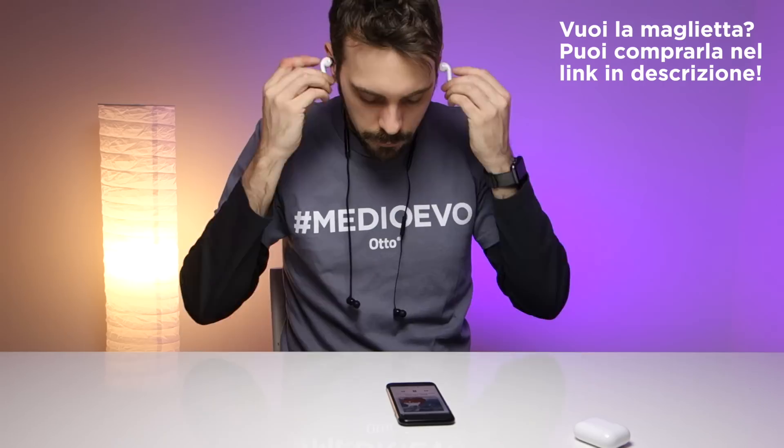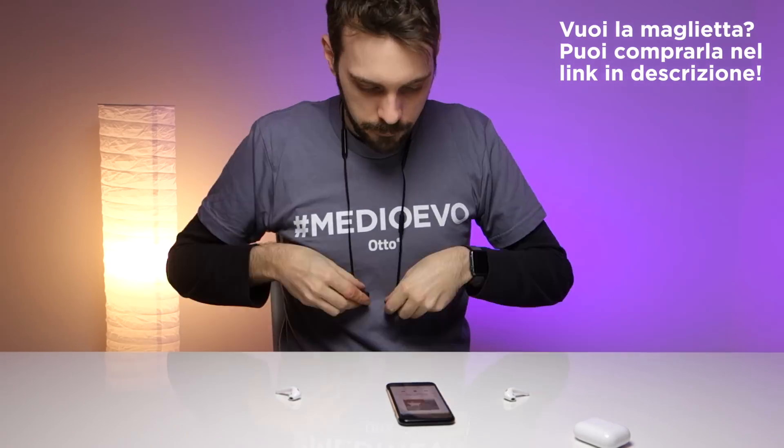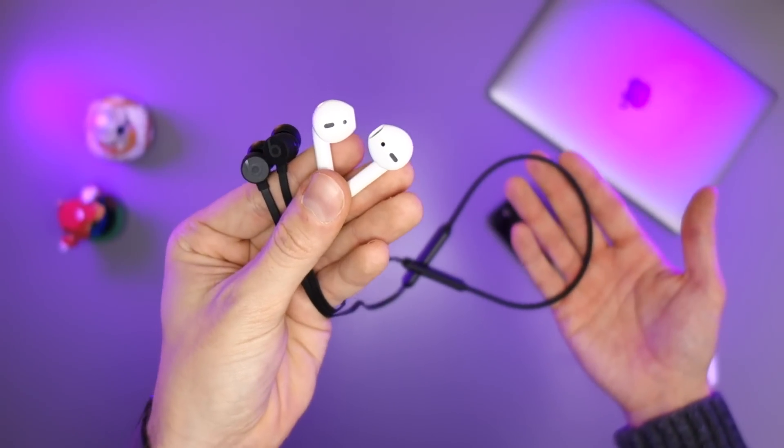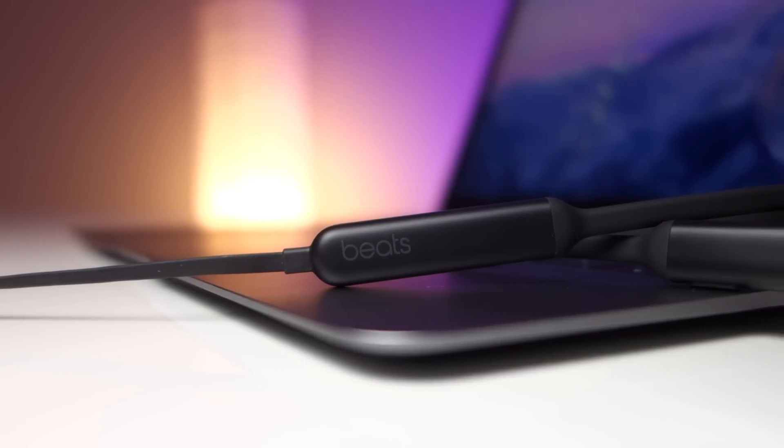Ho avuto modo di provare dettagliatamente il confronto tra le AirPods e queste nuove Beats X e ho scoperto che almeno a mio gusto sono molto superiori le AirPods. Questo perché hanno un suono più coinvolgente, più strutturato e con dei bassi leggermente più avvolgenti — si sente meglio, ovviamente a patto di inserirle nell'orecchio in maniera ottimale, cosa che è un po' difficile quando camminate perché si spostano e l'acustica peggiora in maniera molto rapida. Non consiglierei queste Beats, soprattutto considerando il prezzo: circa 150 euro le Beats e 169-170 euro le AirPods.